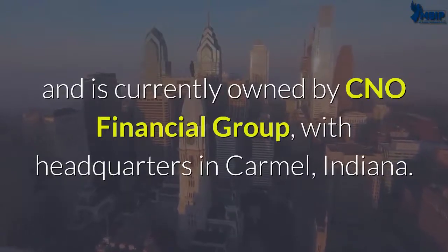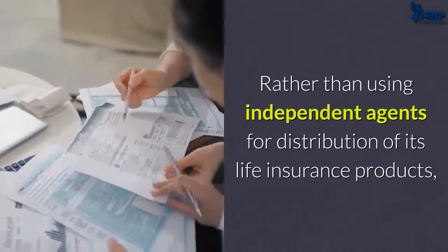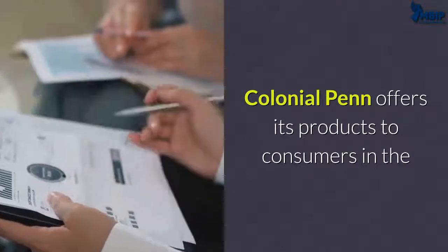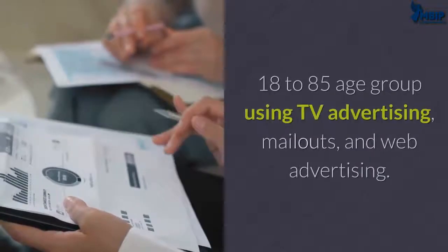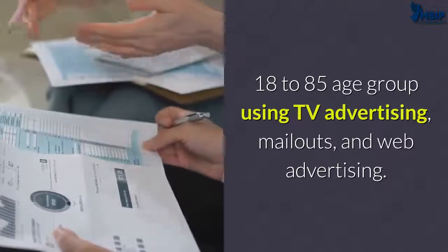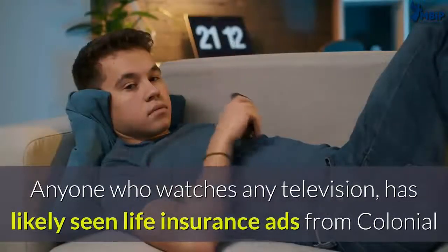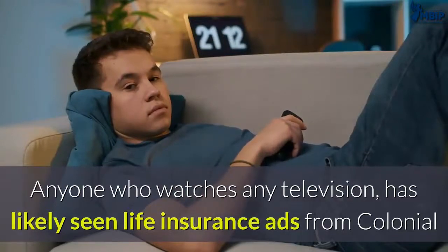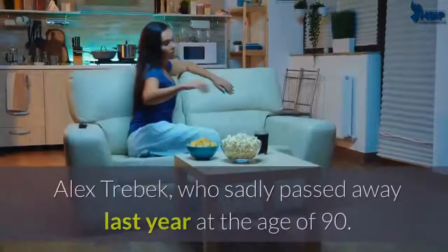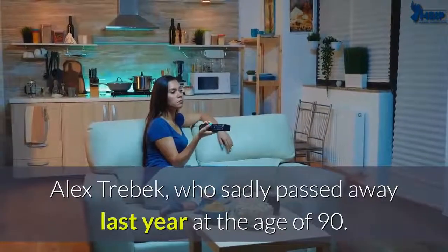Rather than using independent agents for distribution of its life insurance products, Colonial Penn offers its products to consumers in the 18 to 85 age group using TV advertising, mail-outs, and web advertising. Anyone who watches television has likely seen life insurance ads from Colonial Penn featuring their primary spokesperson Alex Trebek, who sadly passed away last year at the age of 90.